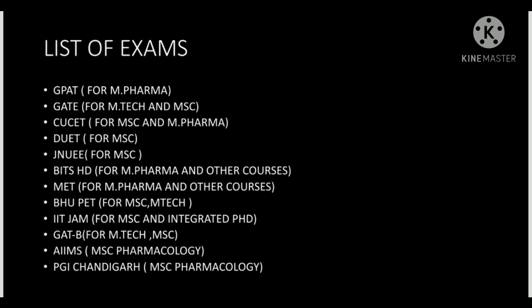Two more exams I want to mention: first is the AIIMS exam for MSc Pharmacology, and second is the PGI Chandigarh exam for MSc Pharmacology. These are two important exams specifically for students who are interested in pharmacology.